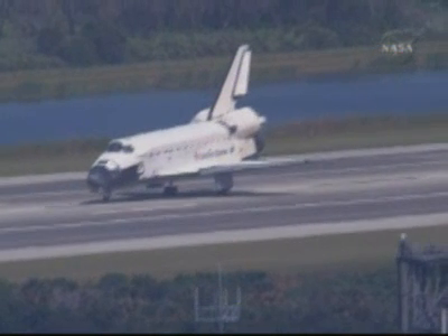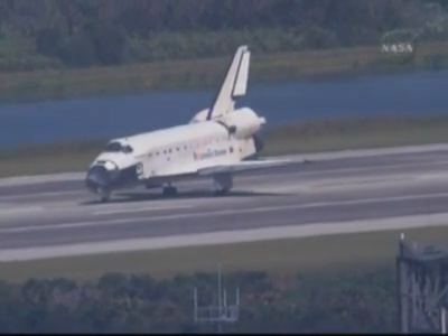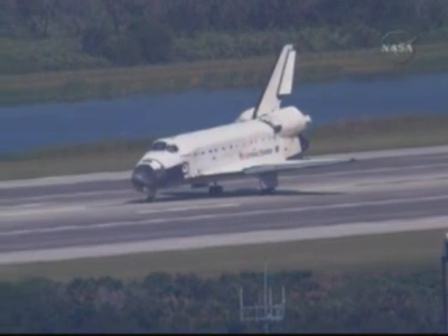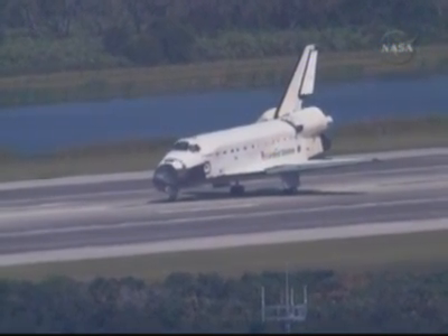Roger, we'll stop Endeavour. Welcome home. Congratulations on a superb mission from beginning to end, very well done. Thanks to you and to the whole team — that's what it's all about, and we're happy to be home.